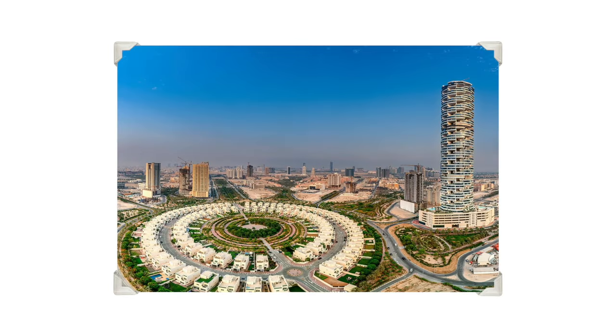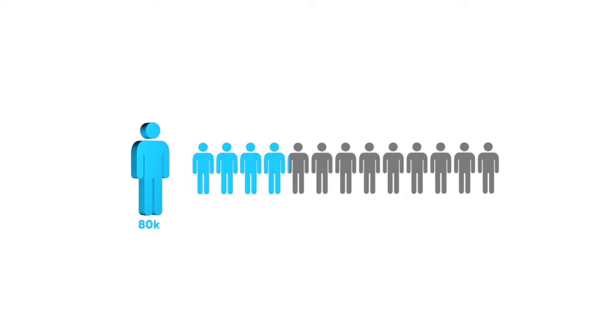A lot of my friends have moved there. It has recently developed into a nice mature community with parks, malls, and your basic community amenities. Current population is about 80,000 people, which is expected to grow to over 300,000 in the coming years.